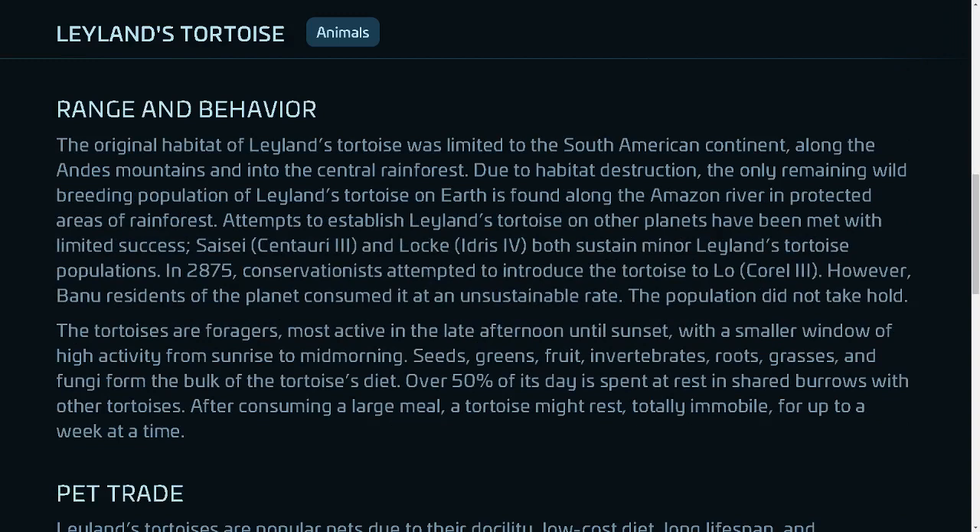The original habitat of Leland's tortoise was limited to the South American continent, along the Andes Mountains and into the central rainforest. Due to habitat destruction, the only remaining wild breeding population of Leland's tortoise on Earth is found along the Amazon River in protected areas of rainforest. Attempts to establish Leland's tortoise on other planets have been met with limited success.